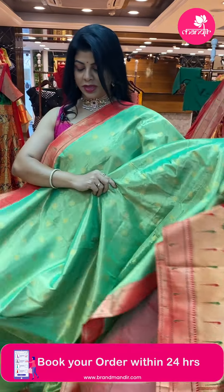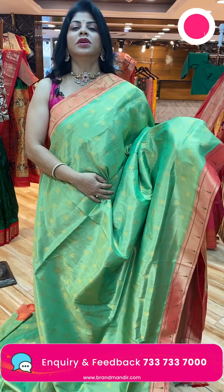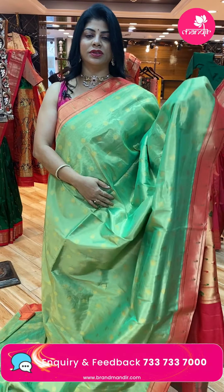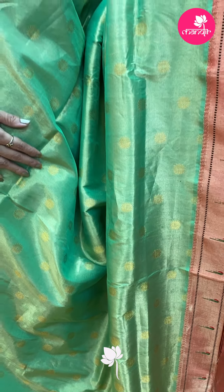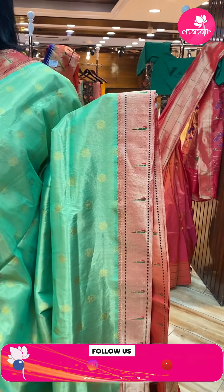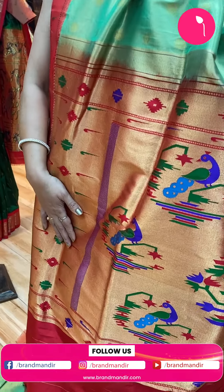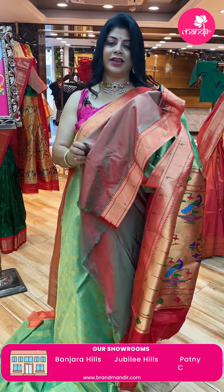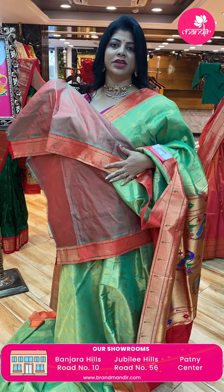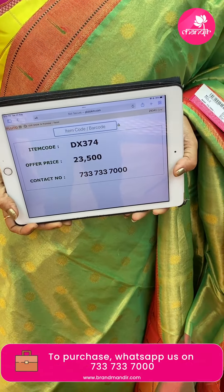Shimmer color — beautiful green and red, lovely! The whole saree looks like a maniki golden tissue saree. Pista green color with red, floral buttas all over. Single munia border both sides. Lovely kadi pallu with flower wazers and peacocks. We get a contrast blouse for this one — contrast blouses are very rare in Paithani actually. Price: 23,500, DX374 is the code.